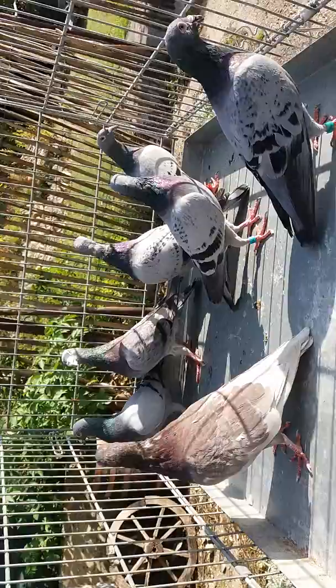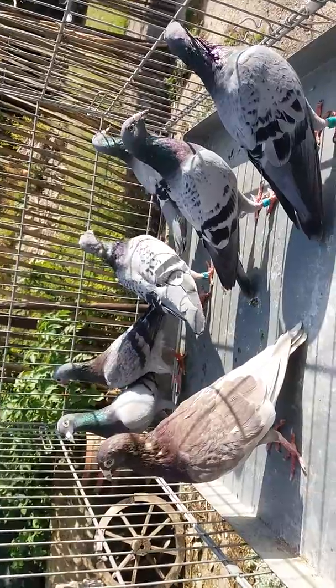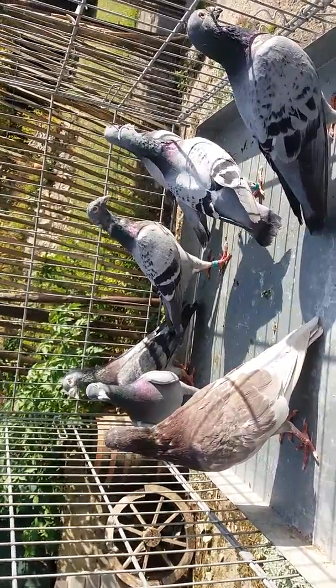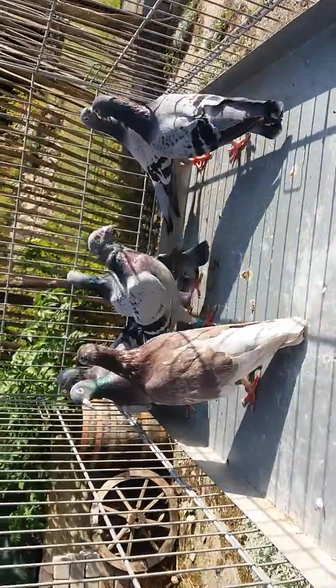These pedigrees are from real Janssens, from directs. But the directs are from the 70s, 80s, and 90s. So they have maybe six or seven generations of the directs.